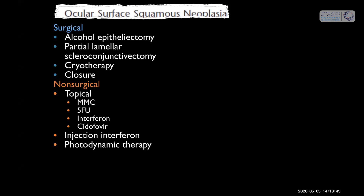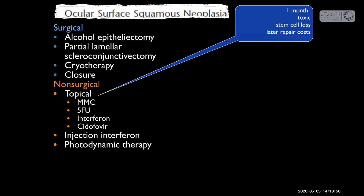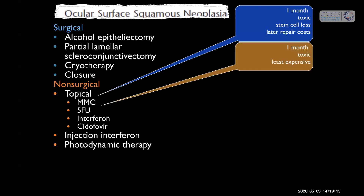Now let's talk about non-surgical methods for squamous neoplasia. We have topical mitomycin C — this used to be the most commonly used, but now it's the least. It's too toxic, causes limbal stem cell loss, and is used for only one month. Next is topical 5-FU, which is quickly becoming a favorite drop. We use it 1% QID for one week on, then three weeks off. It's a little bit toxic but not expensive and patients tolerate it well.